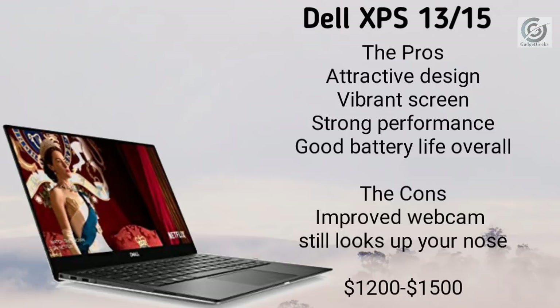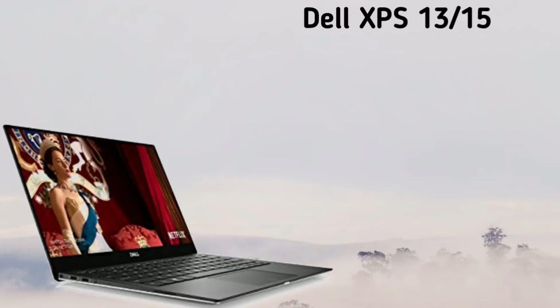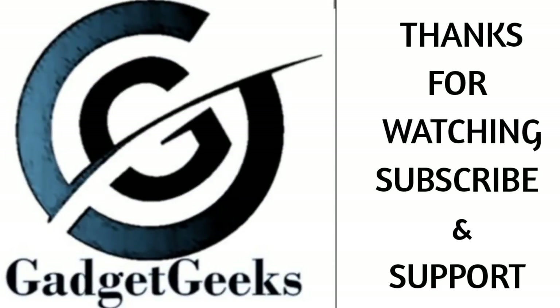So these are the new latest Dell laptops to buy in 2019. Hope you liked the video. If you did, please hit the like button, share this video with your friends, and please subscribe to our channel. Thanks for watching, take care, bye bye.